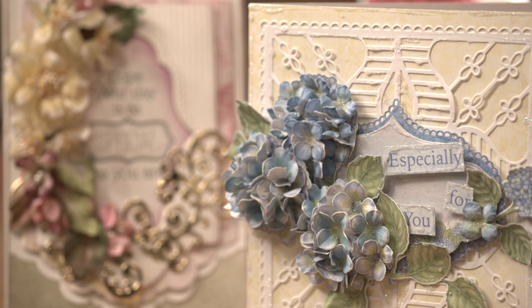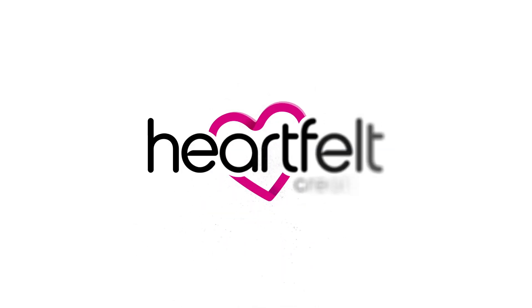So I hope you can join Heartfelt Creations here on Achander. Heartfelt Creations.